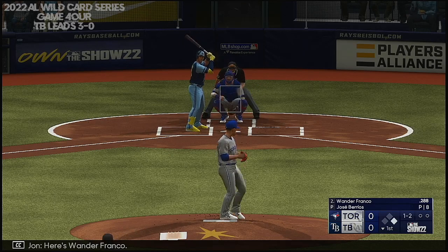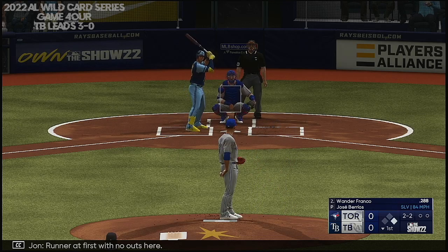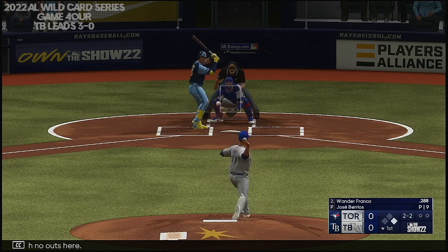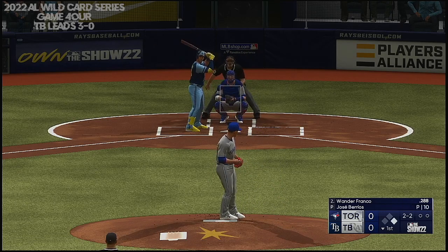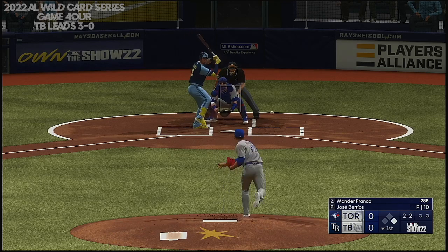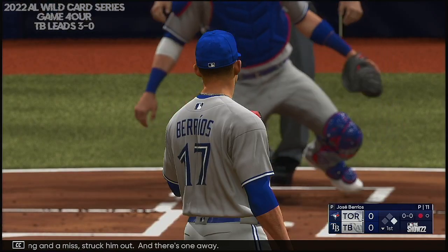Here's Wander Franco. Right-hander deals. Runner at first with no outs. Swing and a miss — struck him out. And there's one away.